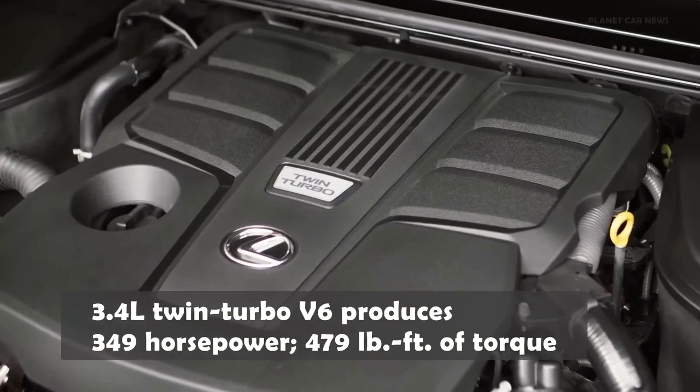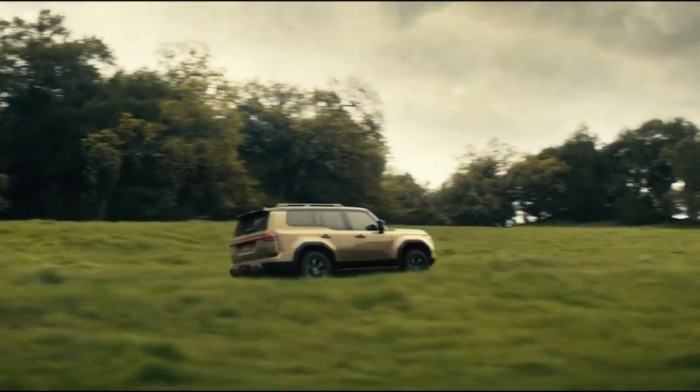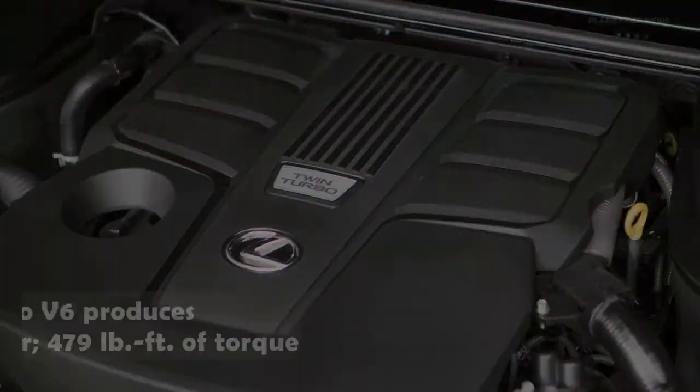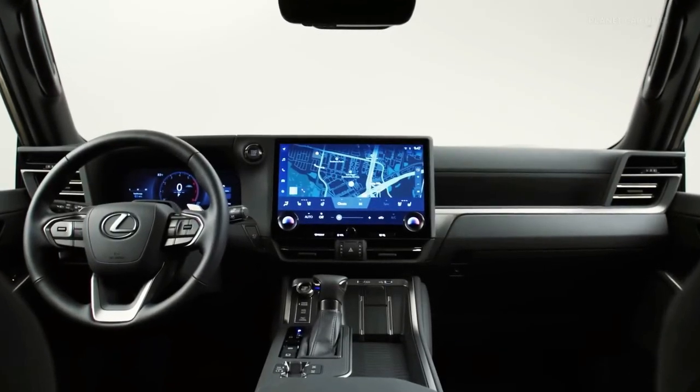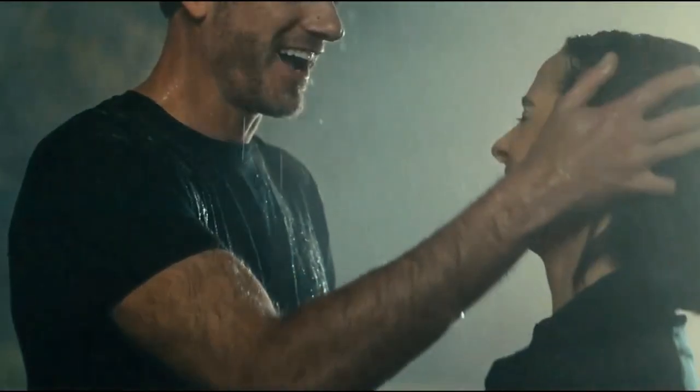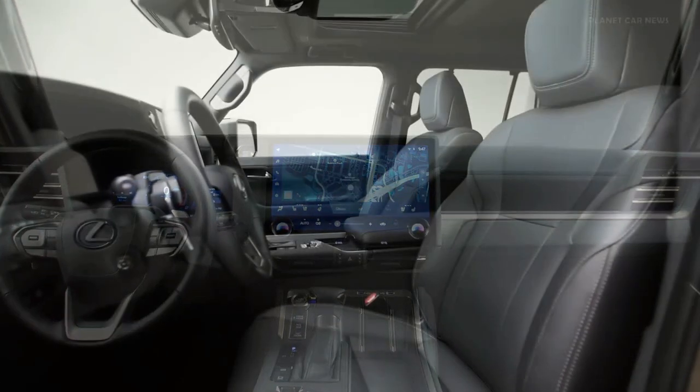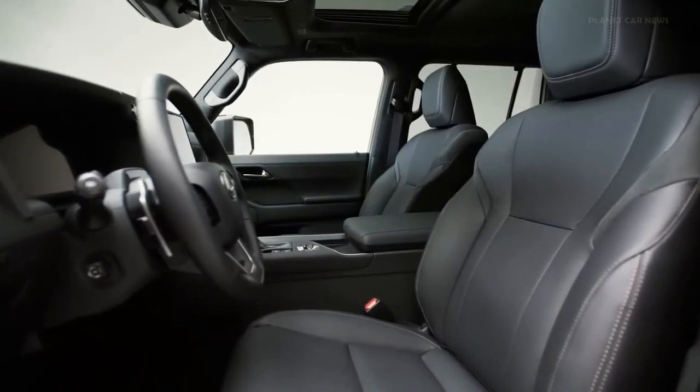The current generation Lexus GX has been the only SUV in its class for quite some time, giving it a monopoly. However, the new GX will face tough competition from other brands in the market. Therefore, Lexus plans to make the next-gen GX more modern and sophisticated while still retaining its traditional and simplistic design.